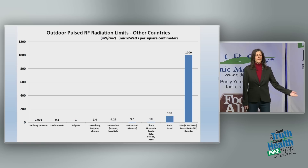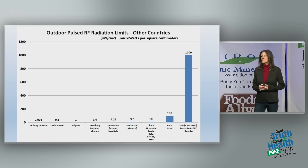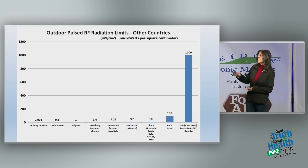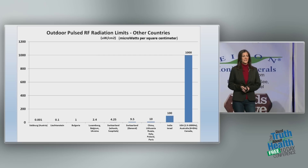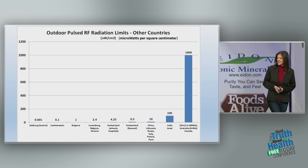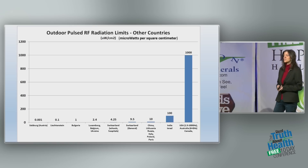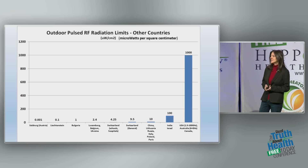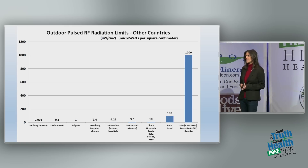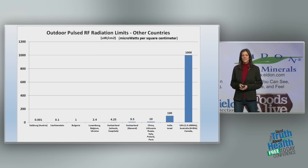This slide shows the difference between limits for this kind of radiation in different countries. The United States and Canada have very high limits for this radiation. In fact, if you compare our limits to China, Lithuania, Poland, Italy, and Switzerland, you can see that they are 100 times higher here than in most other countries.